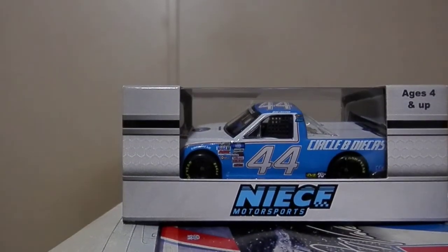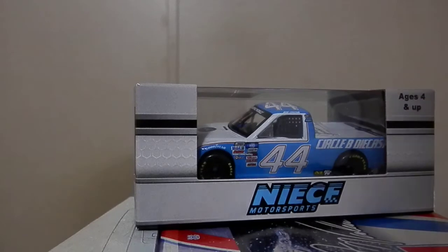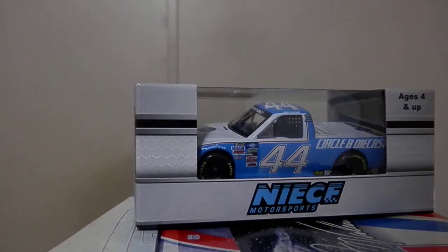I'm not going to do much talking, I'm just going to get into it. This is Ross Chastain's 2021 number 44, Plan B Sales slash Rudy die-cast Chevy for Nice Motorsports — another die-cast from the Nice Motorsports Brigade.